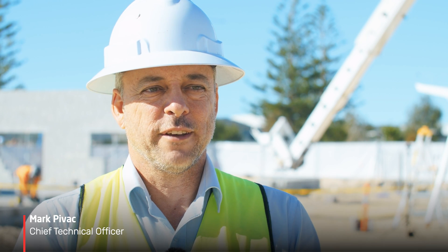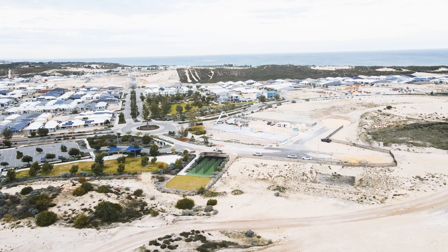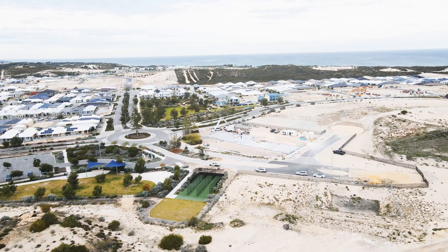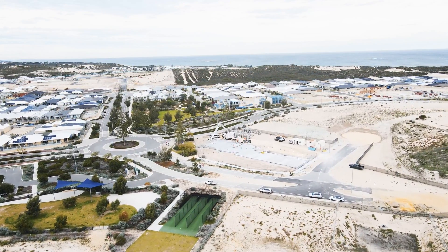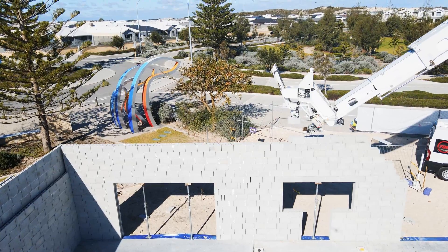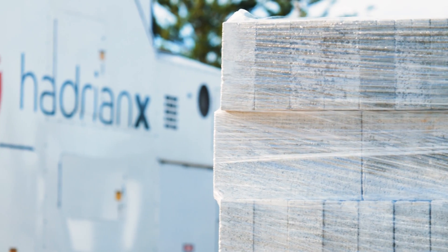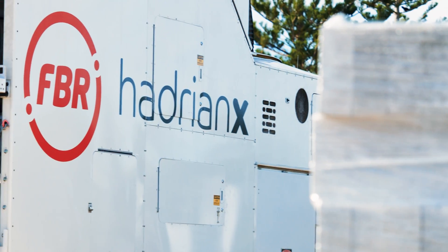Hi, I'm Mark Pivak, CTO at FBR. It's Saturday the 5th of June 2021 and I'm up here in the northern suburbs of Perth where we're building a large daycare centre. The slab on this building is over 60 metres long and some of the walls are up to 4.8 metres high. We'll be putting in about 10,000 blocks across five different moves of Hadrian X.